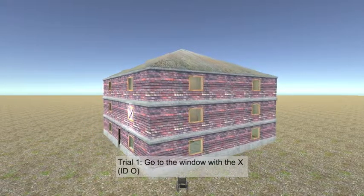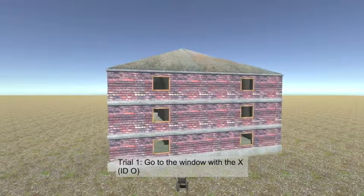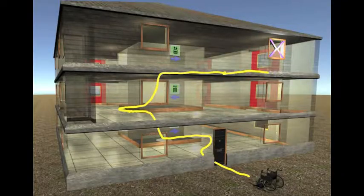The VRN building is a featureless, virtual building with no interior landmarks. The participant is shown a target window from the outside of the building that they must navigate to from inside the building. We analyzed the participant's path to determine how disoriented they were.